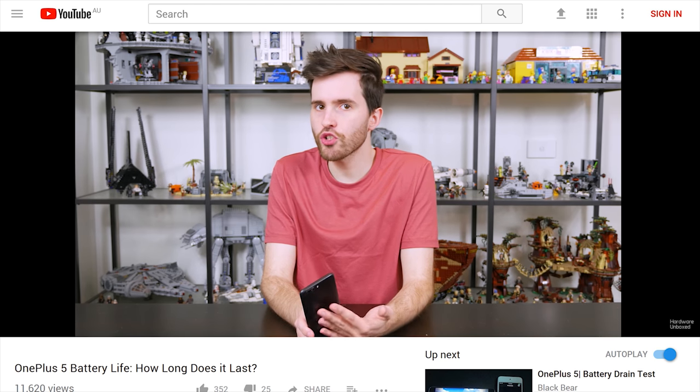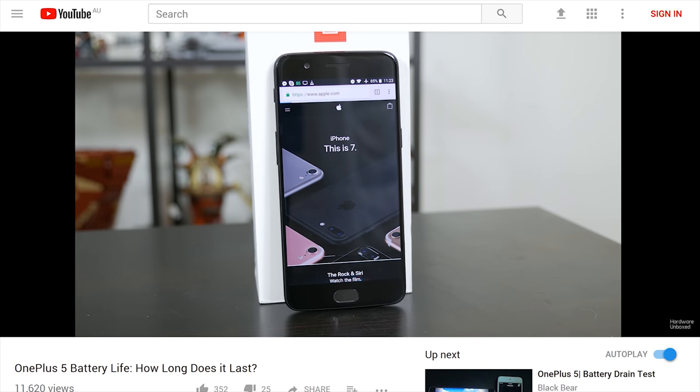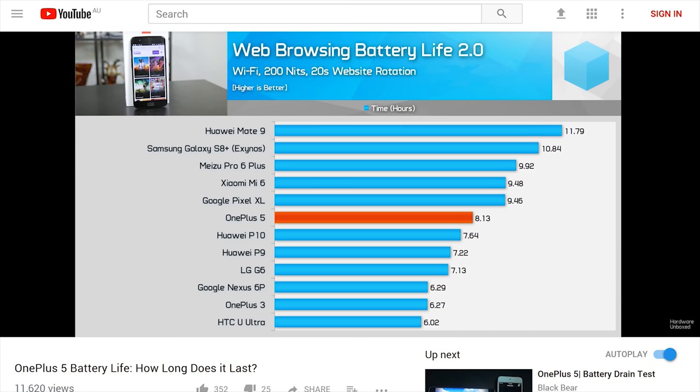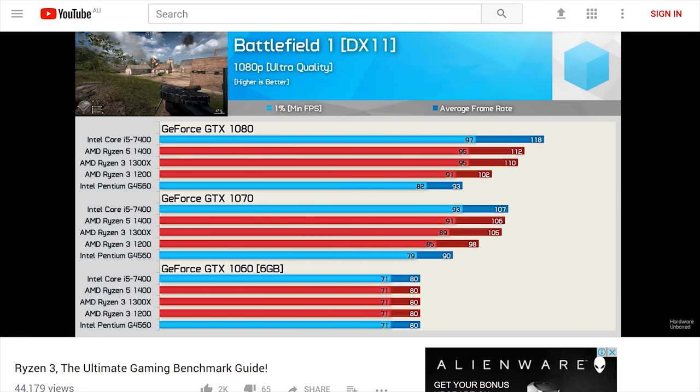Then Tim was back at it again, this time rustling fewer feathers with the OnePlus 5 battery life test. Those keen on smartphone battery life should check that one out - Tim tested well over a dozen popular phones.